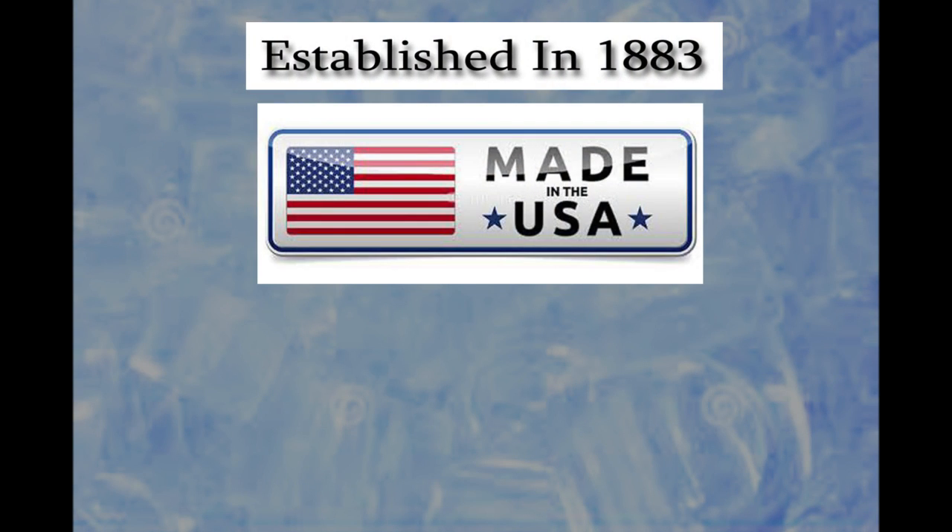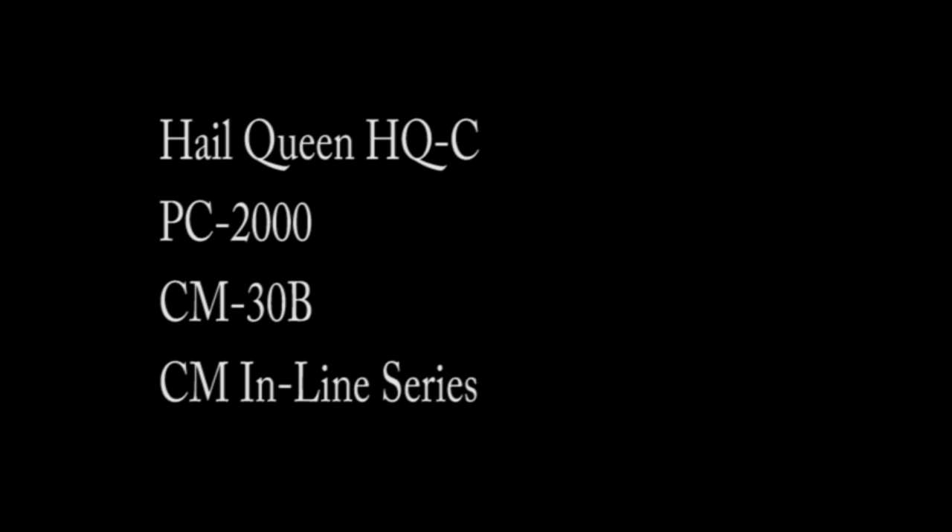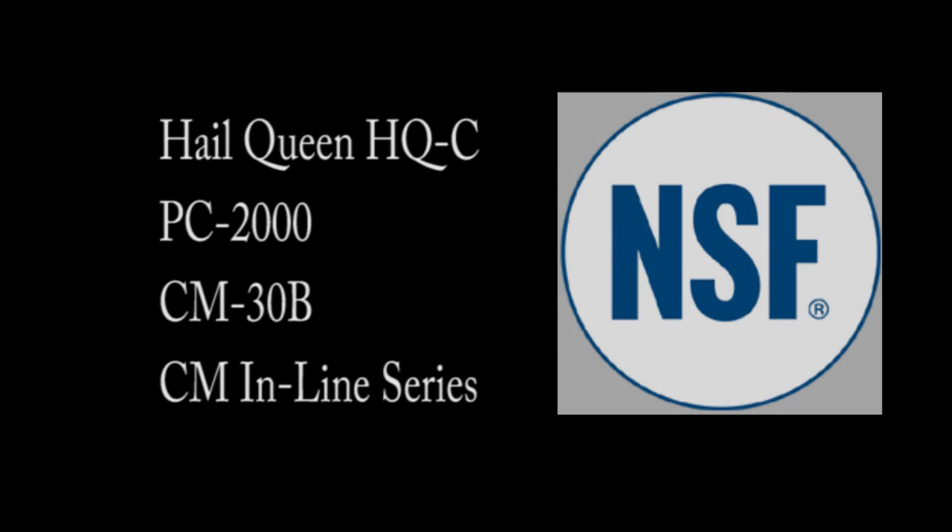Established in 1883, all products are made in the USA and with UL-listed components. Models Hail Queen HQC, PC2000, CM30B, and CM Inline Series are all approved by the National Sanitary Foundation, adhering to the strictest standards for quality and safety.